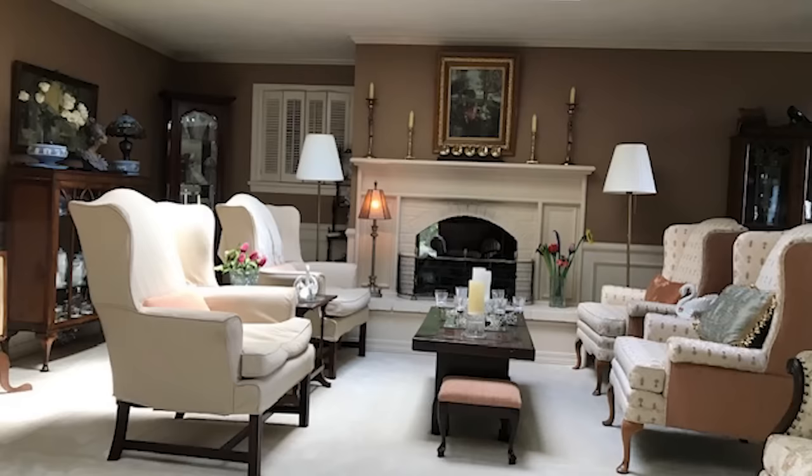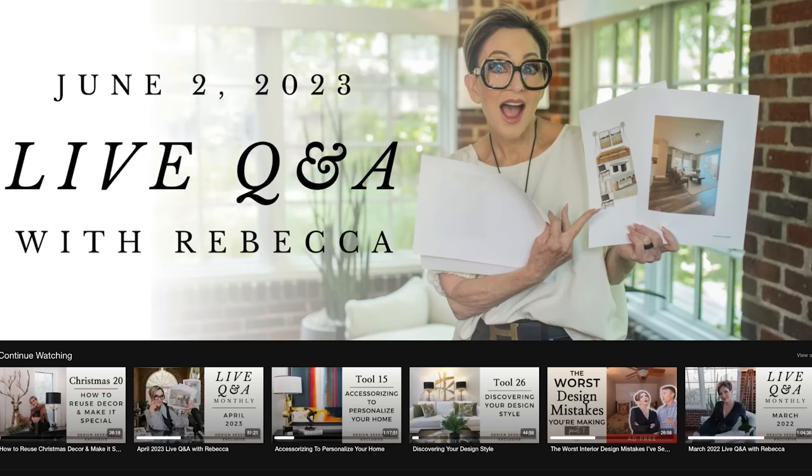If you want to see the world from my perspective, I must remind you about the Design Sessions — it's a digital content library of over a hundred hours available to members. Become a member today and you will begin to see life and your home through my eyes. There's a link in the description box below.